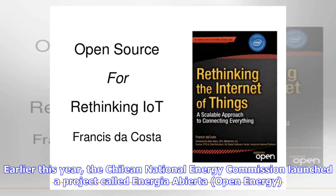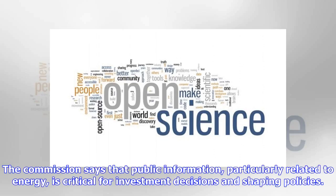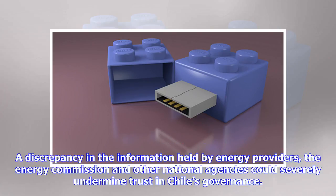Earlier this year, the Chilean National Energy Commission launched a project called Energía Abierta — Open Energy. It aims to increase the security, integrity and traceability of energy information by storing publicly available data, such as national electric capacity, energy prices and emission levels, on the Ethereum blockchain. The Commission says that public information, particularly related to energy, is critical for investment decisions and shaping policies. Chile's emissions data could, for example, be manipulated by foreign actors who could then criticize the government for not meeting its commitment to the Paris Climate Agreement, which Chile has ratified. A discrepancy in the information held by energy providers, the Energy Commission and other national agencies could severely undermine trust in Chile's governance.